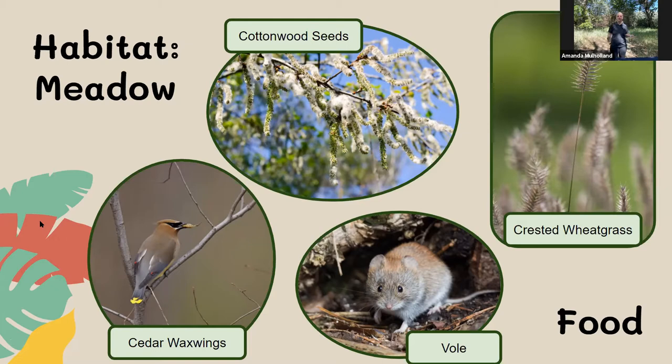Things like our cedar waxwings are going to be eating things up in our trees, like the seeds from our cottonwoods, or our bitter cherry and choke cherry that also grow through here, as well as our Russian olive, which is invasive — meaning it does not belong here, but it does grow here anyway. Someone planted it a while back. The seeds from these trees provide animals like our cedar waxwings, our robins, and other birds with food to eat.